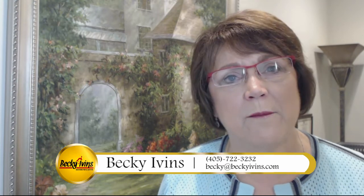Thanks for watching. If you're ready to buy a house or you're ready to sell your house, do give us a call at 405-722-3232, or just send me a quick email at becky@beckyivins.com.